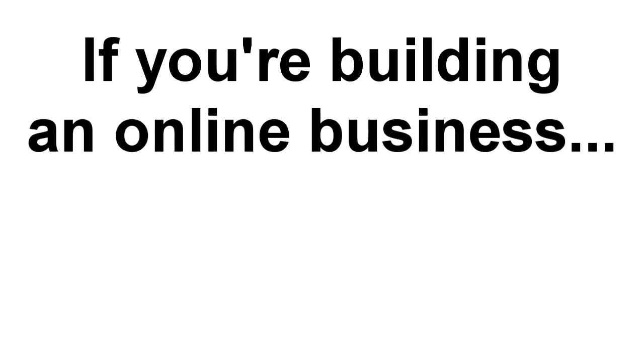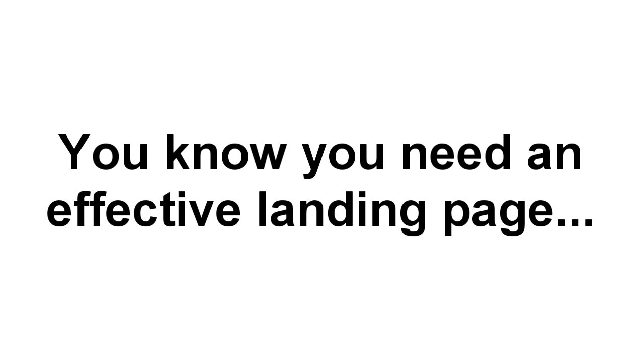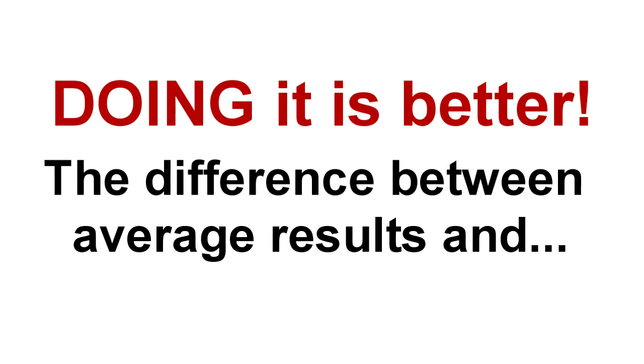If you're building any kind of business online, then the one thing you absolutely need to do is capture new leads and subscribers. But you already know that. You know you need a list, and you know the more effective your landing pages are, the more people you'll put on that list. And while knowing that is good news, doing it is way, way better — because doing it makes the difference between mediocre, average results versus bigger profits, better brand recognition, and more authority in your marketplace.